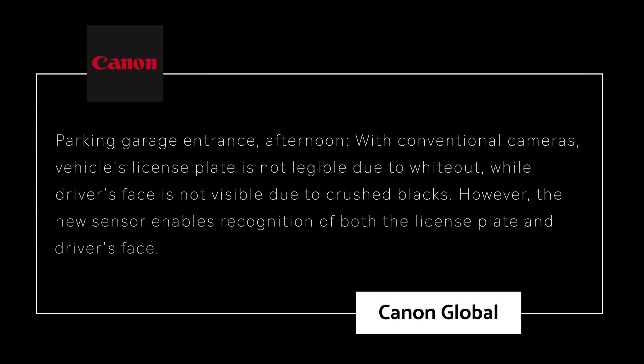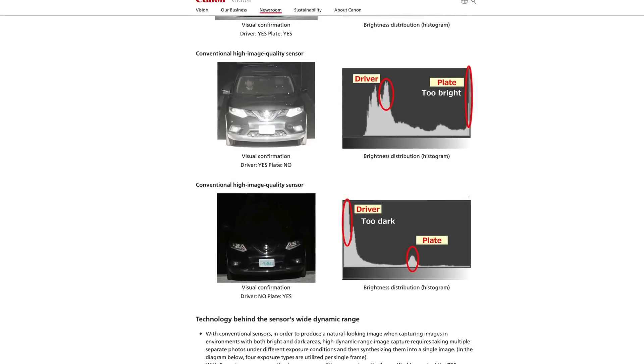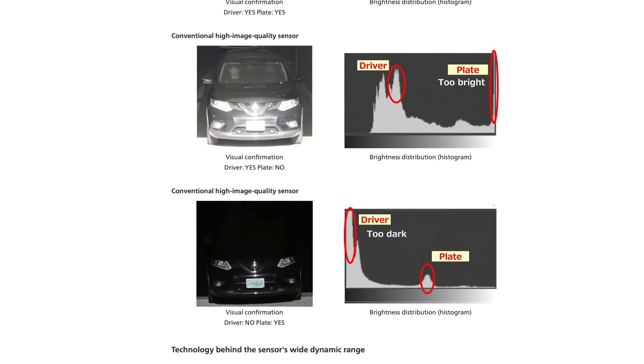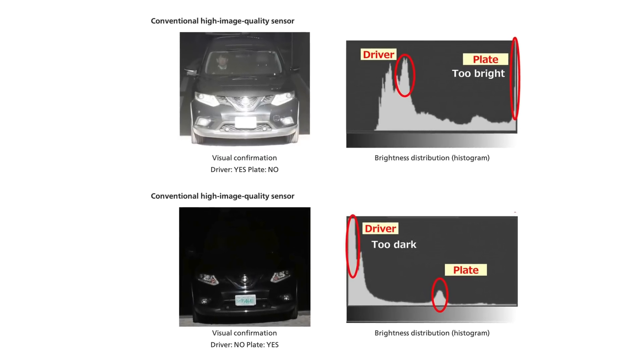But looking at Canon's press release, the cited applications for this sensor involve a CCTV scenario — consider a parking garage entrance in bright afternoon light. With conventional cameras, the vehicle's license plate is not legible due to whiteout, while the driver's face is not visible due to crushed blacks. However, the new sensor enables recognition of both the license plate and the driver's face. Canon is talking about speed cameras and other cameras shooting into challenging situations with sunlight or sunset.